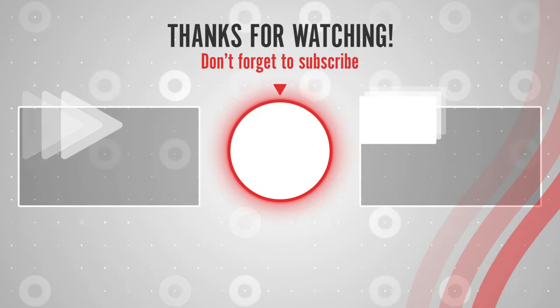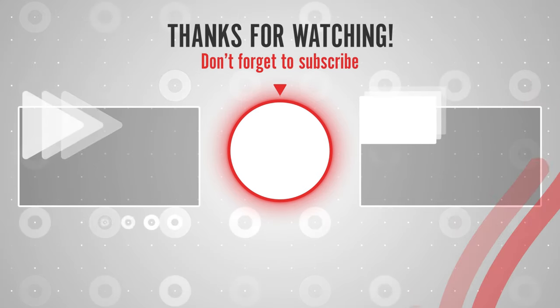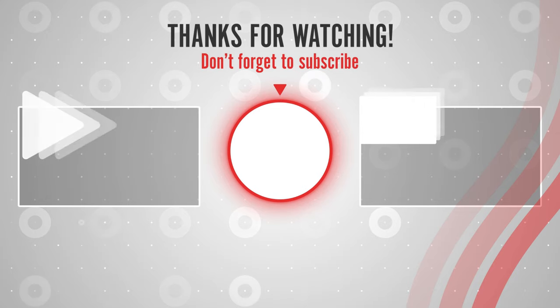If you enjoyed this video, please like, share, and subscribe to get the latest best products on Amazon right now.